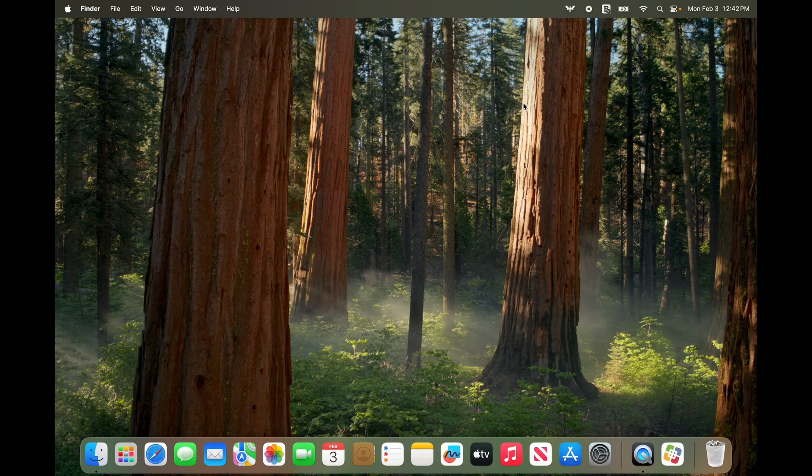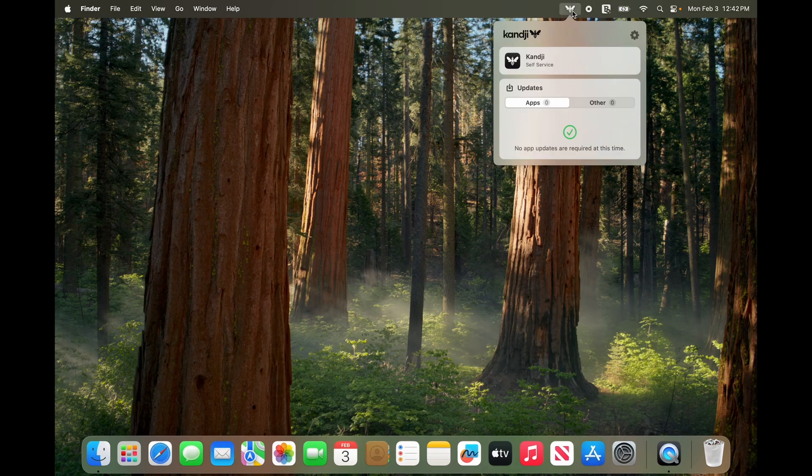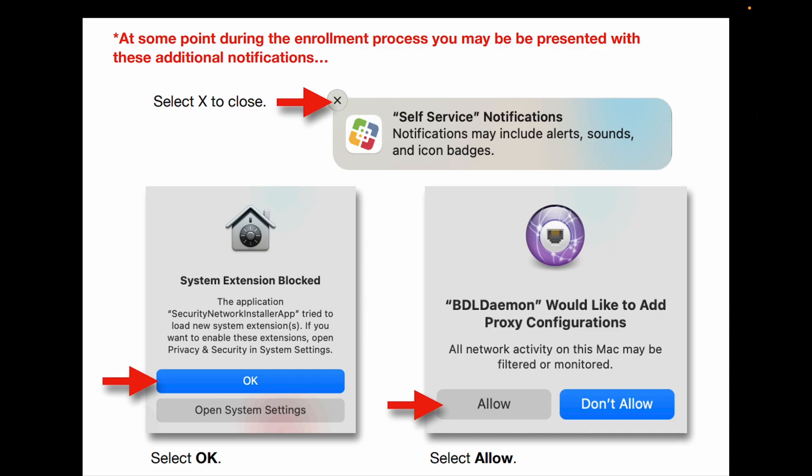Once your migration is complete, you will notice a small B icon in the top bar of the screen. From here, you can open the Kanji Self-Service app to download SU applications. During your migration, you may notice a few notifications and pop-ups. You can click OK or Allow, or click X to close these messages.